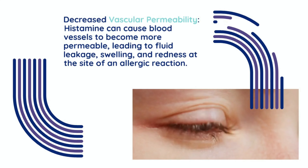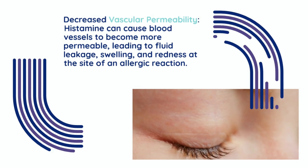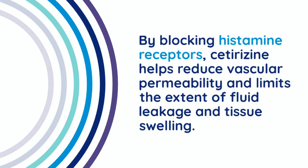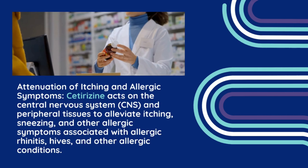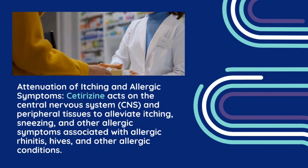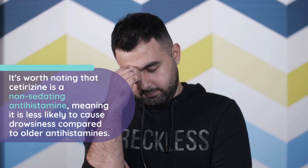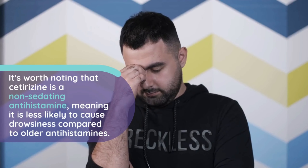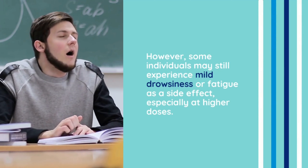Decreased vascular permeability: Histamine can cause blood vessels to become more permeable, leading to fluid leakage, swelling, and redness at the site of an allergic reaction. By blocking histamine receptors, Cetirazine helps reduce vascular permeability and limits the extent of fluid leakage and tissue swelling. Attenuation of itching and allergic symptoms: Cetirazine acts on the central nervous system (CNS) and peripheral tissues to alleviate itching, sneezing, and other allergic symptoms associated with allergic rhinitis, hives, and other allergic conditions. It's worth noting that Cetirazine is a non-sedating antihistamine, meaning it is less likely to cause drowsiness compared to older antihistamines. However, some individuals may still experience mild drowsiness or fatigue as a side effect, especially at higher doses.